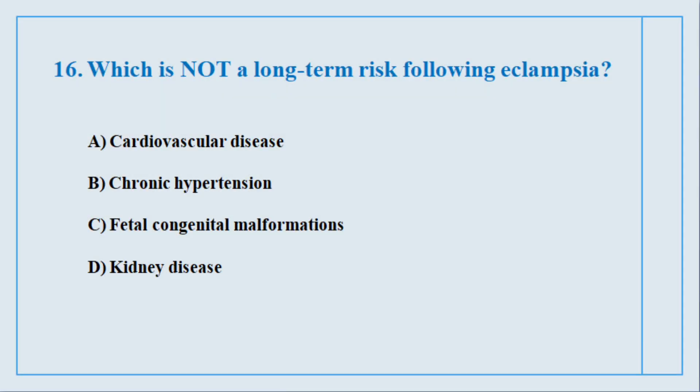Question number sixteen. Which is not a long-term risk following eclampsia? The correct answer is option number C: Fetal congenital malformations.